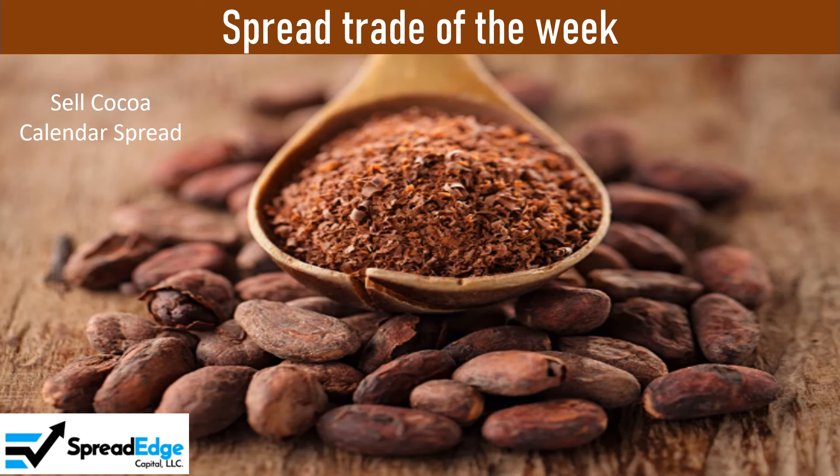This is Darren with SpreadEdge Capital. This week, I will highlight a Cocoa calendar spread that was published in the SpreadEdge newsletter this past weekend.